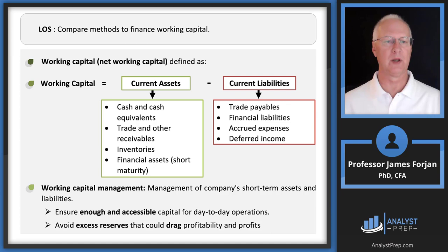Working capital: we know this from undergraduate studies and previous Level 1 readings. It is current assets minus current liabilities. We want a positive working capital position where current assets are greater than current liabilities. The difference between those two is called net working capital.